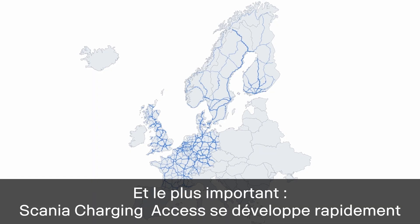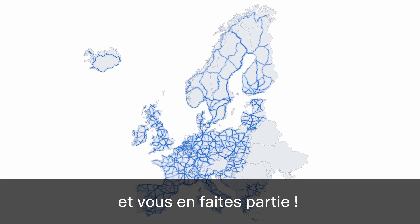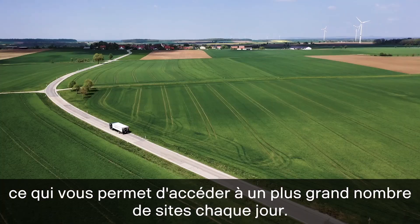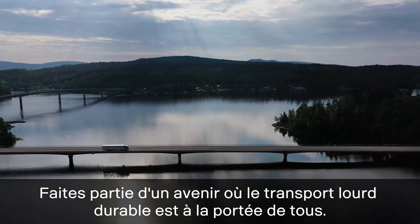And the really exciting part? Scania Charging Access is rapidly expanding, and you're part of it. New stations are constantly being introduced to the network, connecting you to more locations every day. Be part of a future where sustainable heavy transport is within everyone's reach.